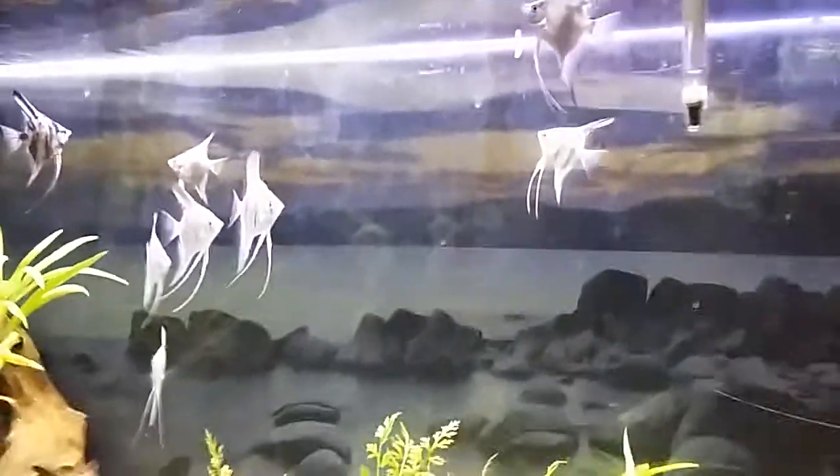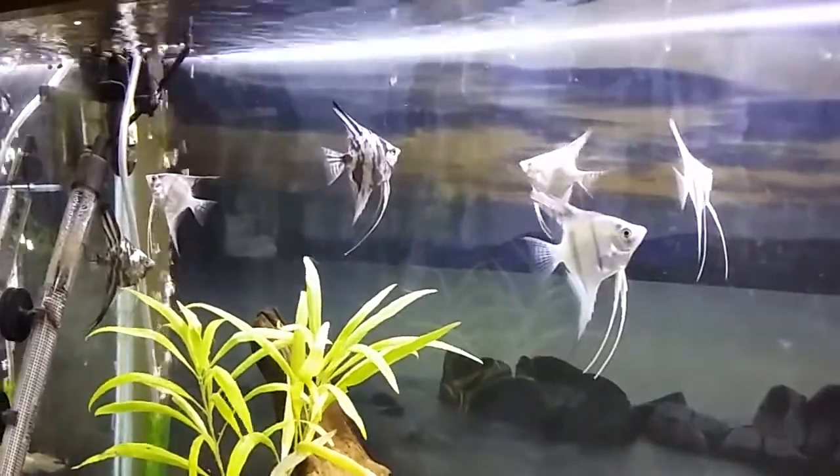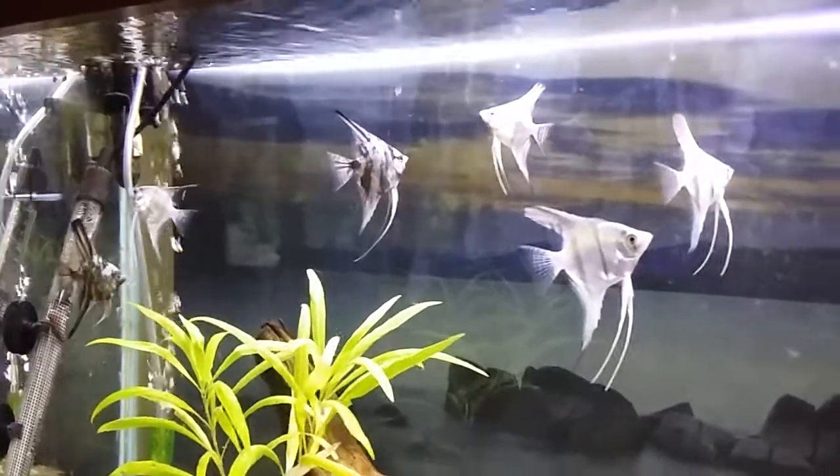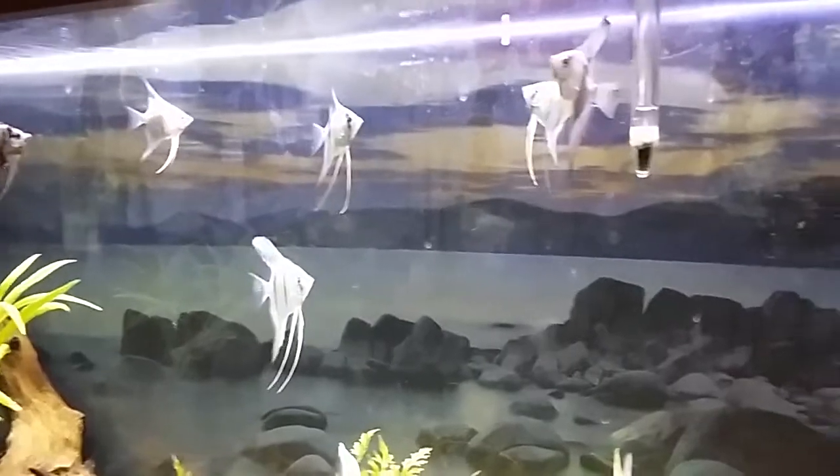These are some of the babies. These marbles have got a lot of blue in them, a lot of blue genes anyway. They don't look particularly blue — that's a straight blue. They're probably just still coming out white and silver.